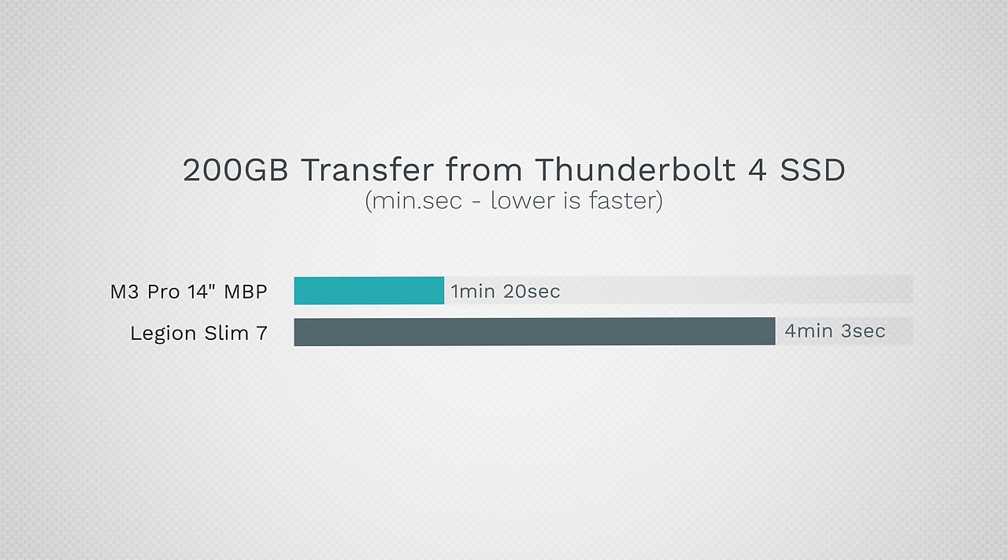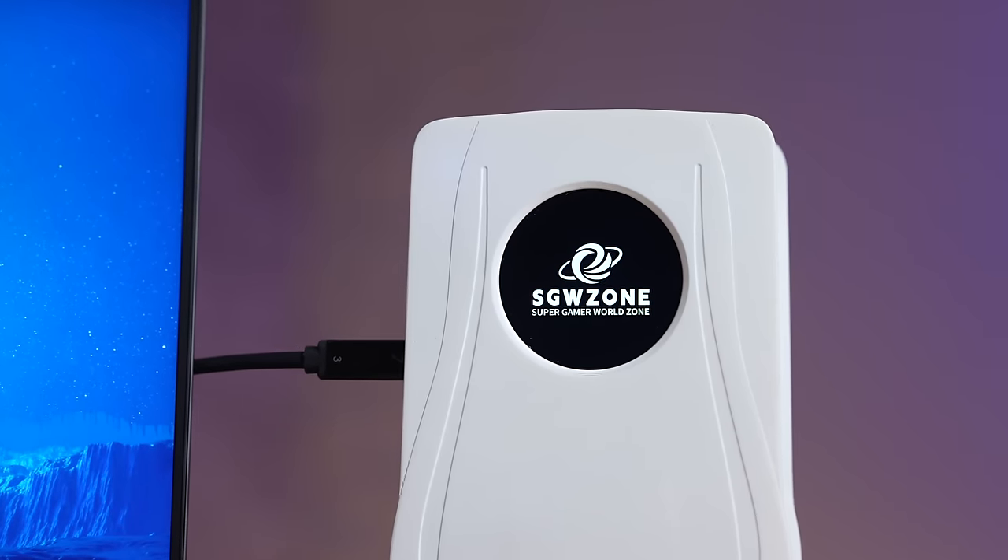The SSDs are also very fast on new Windows laptops — in the past MacBooks used to be much faster. But one area where I've noticed big differences is real-world transfer speeds, where the whole system really slows down compared to using the same drive on a Mac.